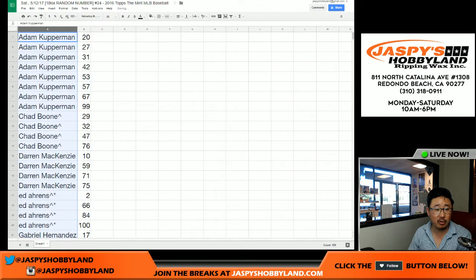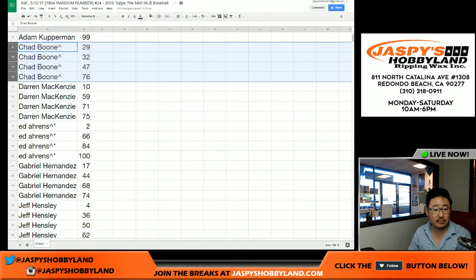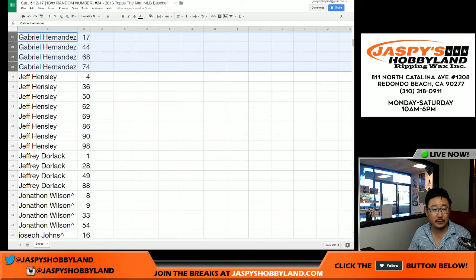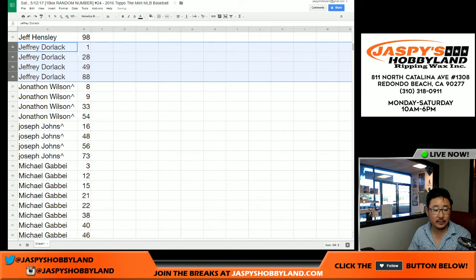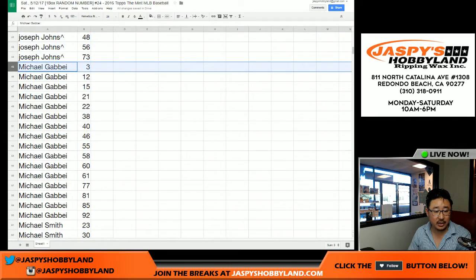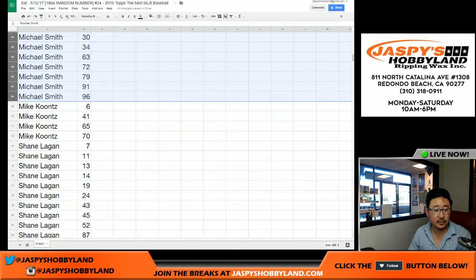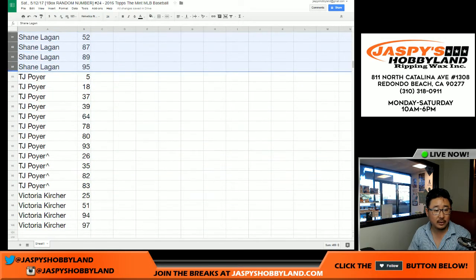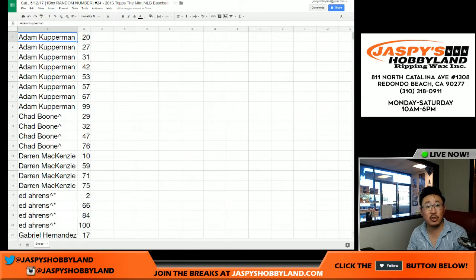And last but not least, let's sort by first name. So Adam K, there are your spots. Booney, your spots from the spot randomizer. Darren McKenzie, Ed, Gabriel, Jeff Hensley, Jeff Dorlak, Jonathan Wilson, Joseph Johns, Michael G — you got a ton of spots right here — Smitty, Mike Koontz, Shane, TJ Poyer, and Victoria. That was the randomizing portion of the video.